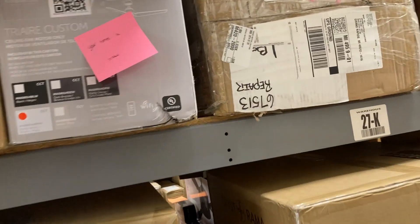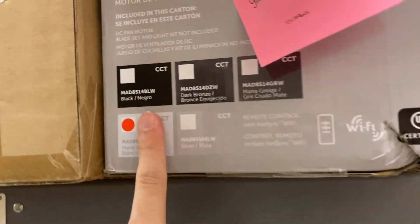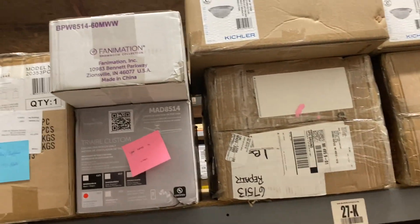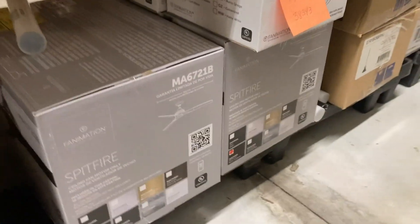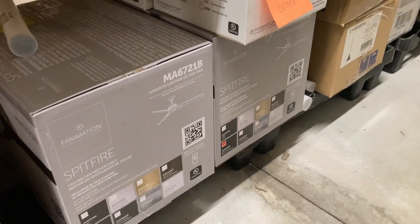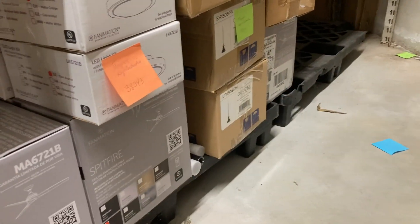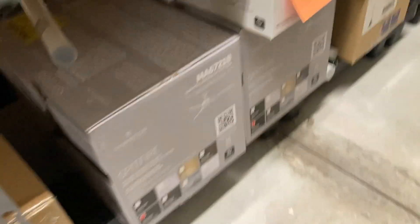Here we have a Fanimation Tri-Air custom in matte white with 60-inch matte white blades. Down here we have Fanimation Spitfires with light kits — I see no blades here for some reason, but they are all in dark bronze, which is my least favorite finish.